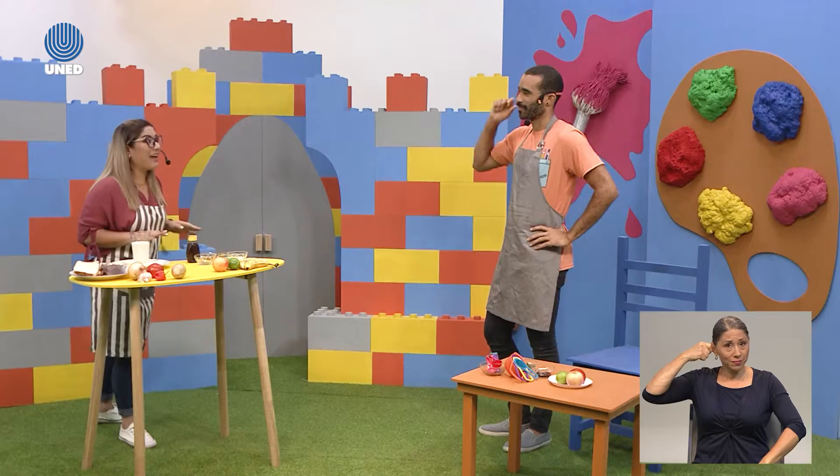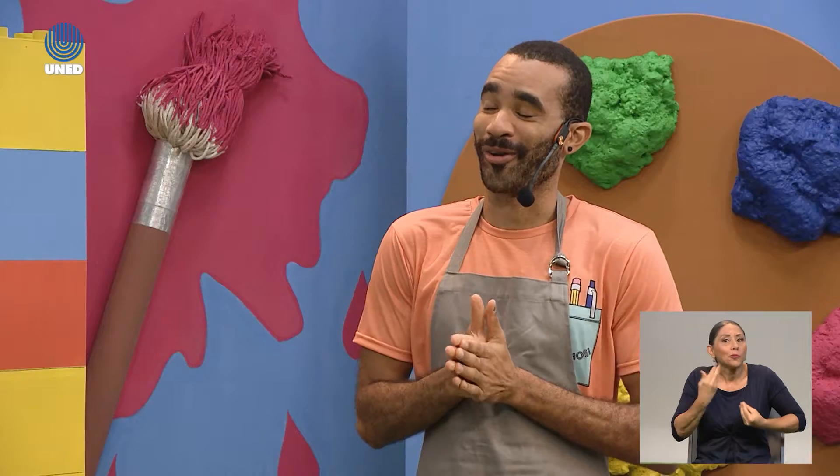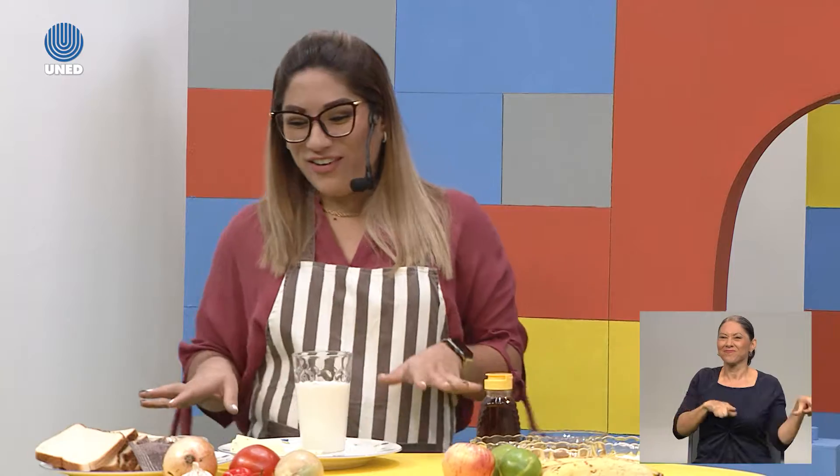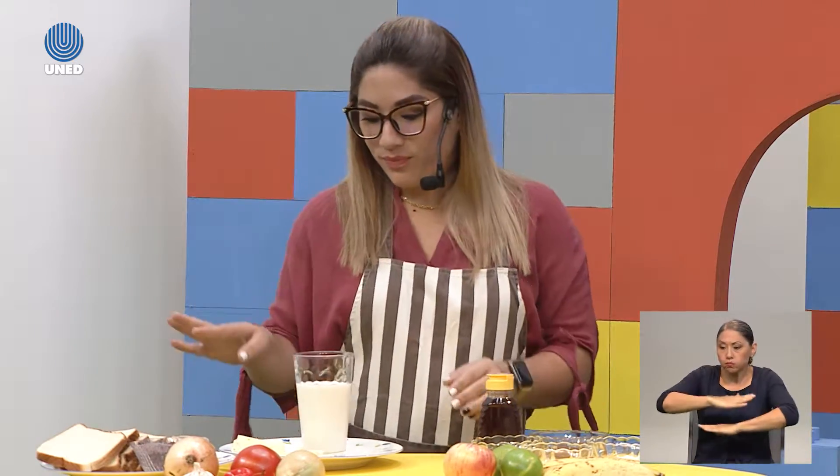Manita en la oreja. Switch. Now I don't know how to speak in Spanish. Are you ready? I'm ready. Very good.